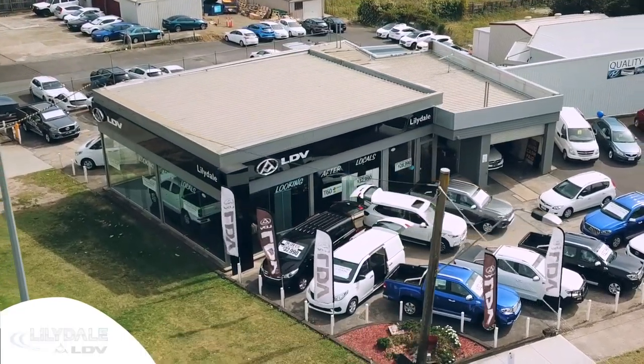Hi, Andrew here, the dealer principal at Lilydale Auto Group, and I'm proud to lead one of the top dealerships in Melbourne's eastern suburbs, Lilydale LDV. Our dealership, Lilydale Auto Group, is a family-owned business dedicated to providing exceptional products and excellent service.